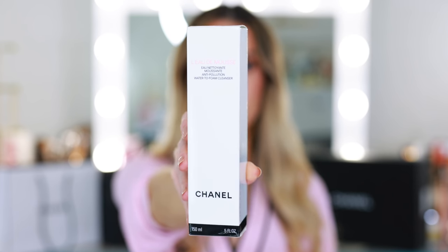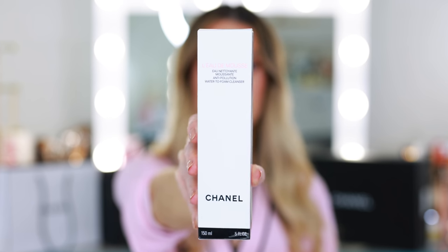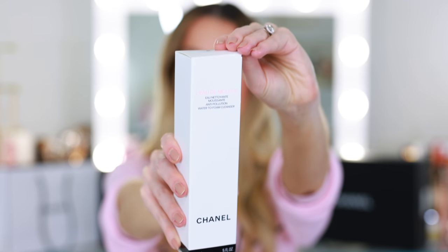I think the skincare from Chanel is very underrated, because Chanel doesn't market themselves as a skincare or research-type brand. But they do a lot of research and work with lead dermatologists to develop all of their products. A lot of people assume it's just the Chanel name slapped on products — not the case. The cleansers, toners, moisturizers, eye creams — just everything is really good. So I'm excited to test this out.